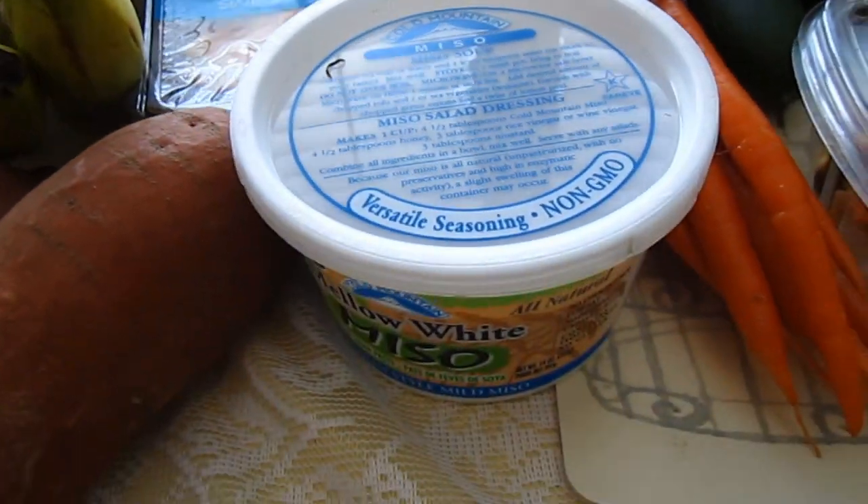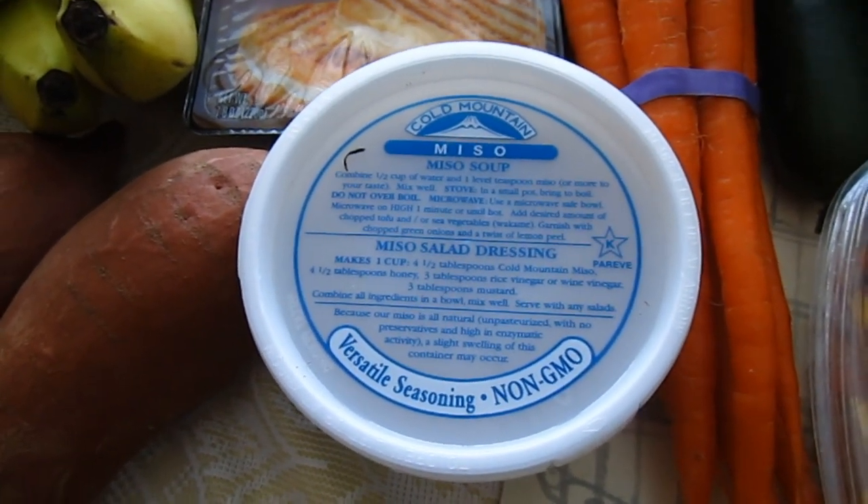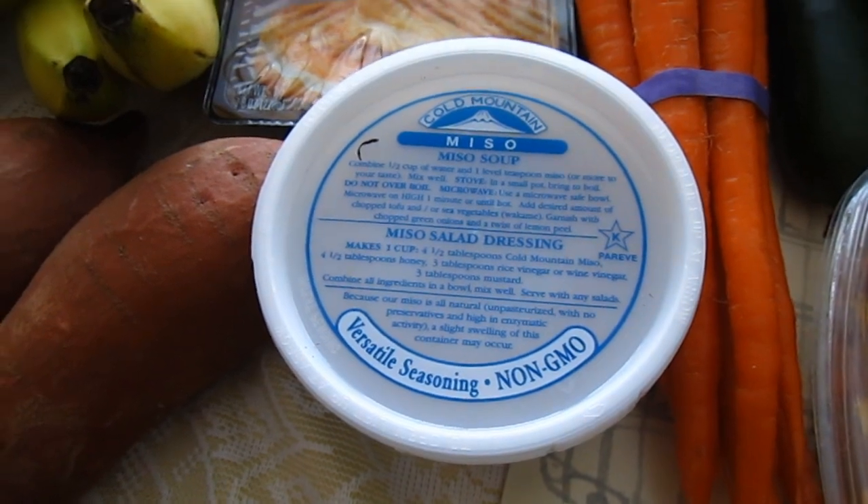Then we have this miso soup mix. It's just kind of like a Japanese-style soup — you mix that with water — and she really likes that.